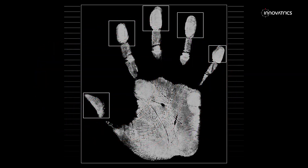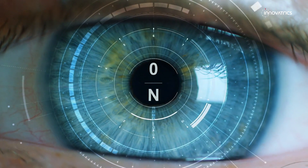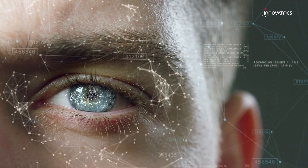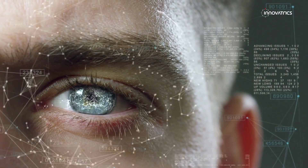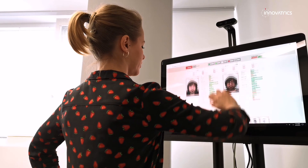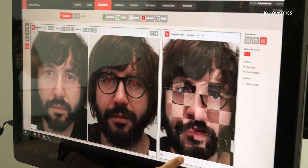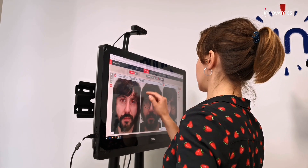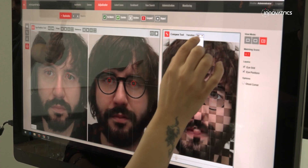The Innovatrix ABIS solution supports three modalities: fingerprints, iris and face recognition, and is able to compare hundreds of millions of entries in a matter of seconds. It can be deployed in government or civil institutions where it can be used for the trusted registration and checking of a person's identity in the process of document issuance, or when handling sensitive information.